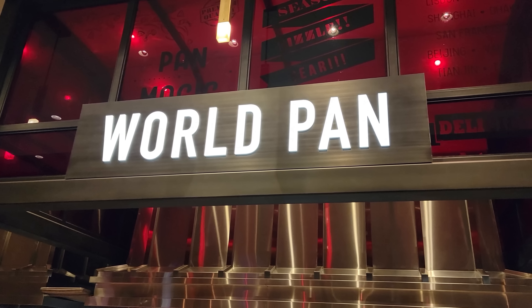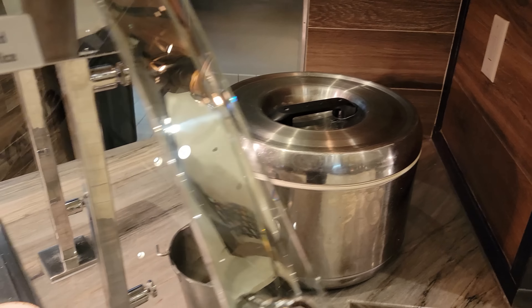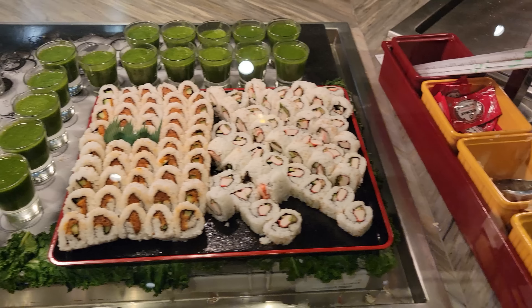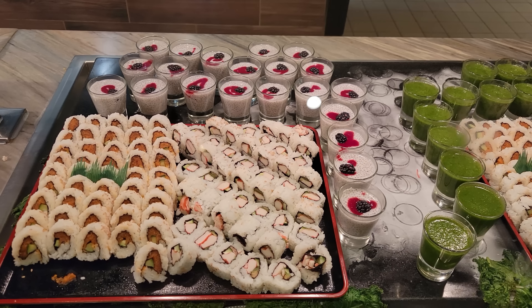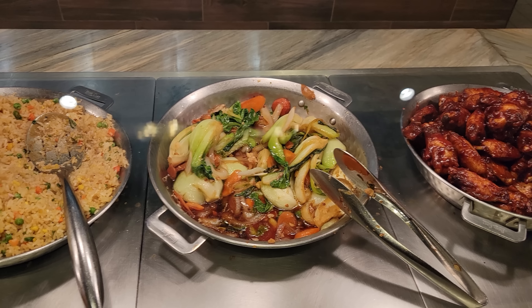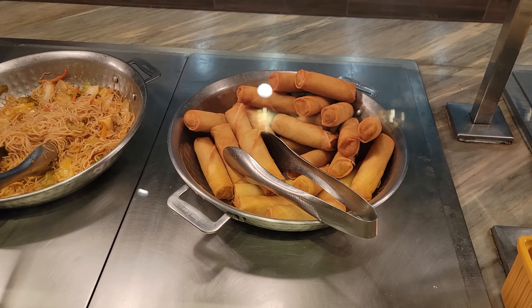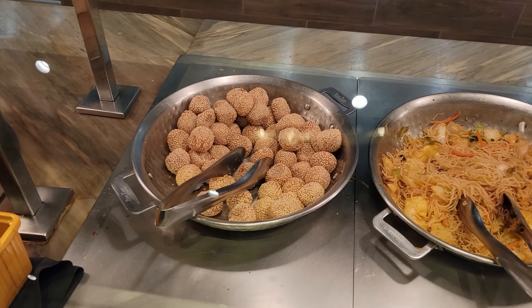Let me show you the world pan section. Starting over here we've got some spam musubi. There's a rice cooker in the back with free rice. Ginger soy sauce and wasabi, which leads to our sushi section — assorted sushi along with some super green juice and a horchata chia pudding. Got barbecue chicken over here that looks pretty good, some bok choy, a vegetable and egg fried rice, egg rolls, chow mein noodles, and sesame balls.